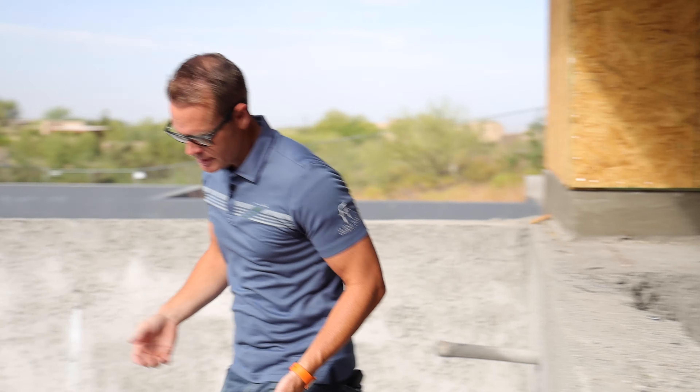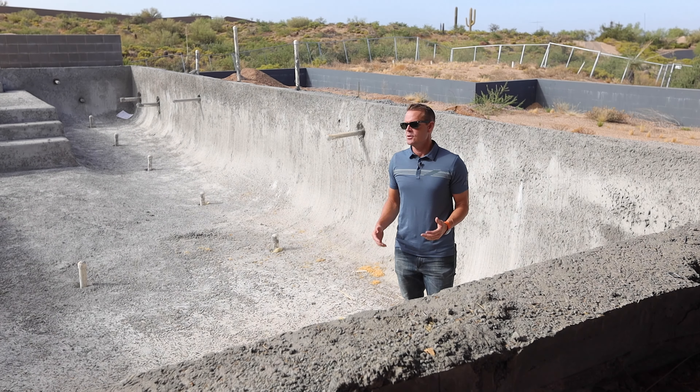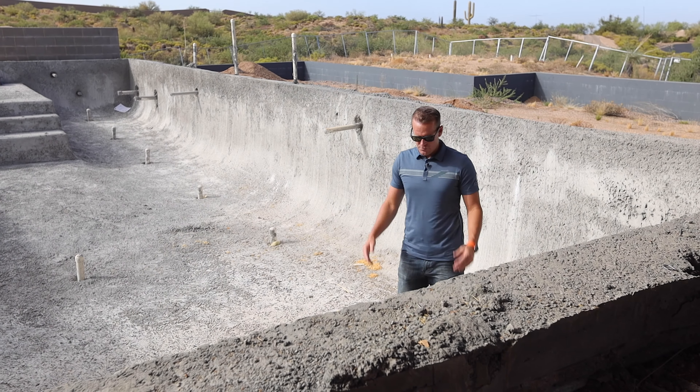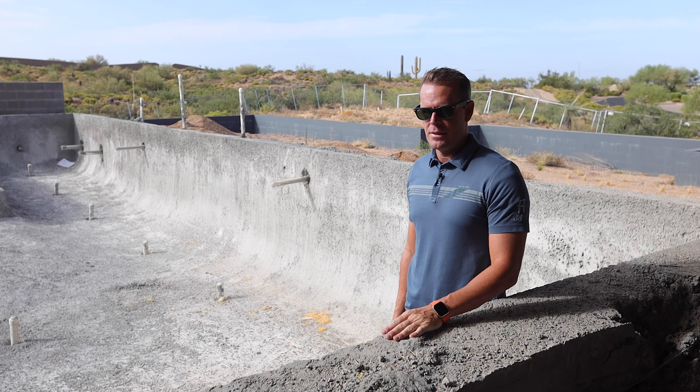The pool area — you can see this isn't too deep. I'm about six foot two sitting here, so we're going to be just about six feet deep with water in here once we get the coping on and the countertop.